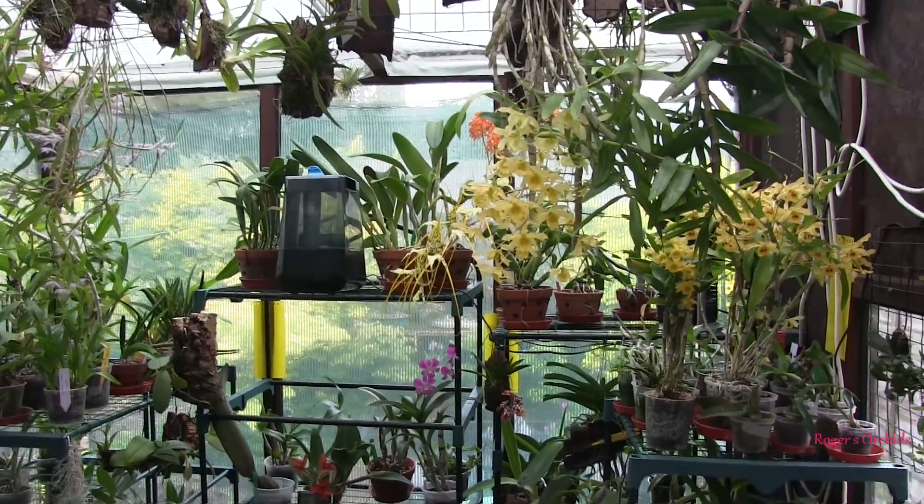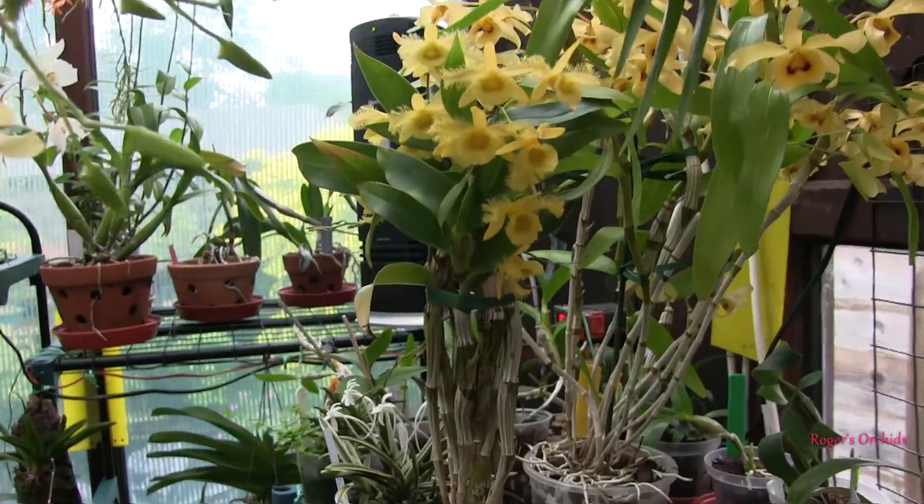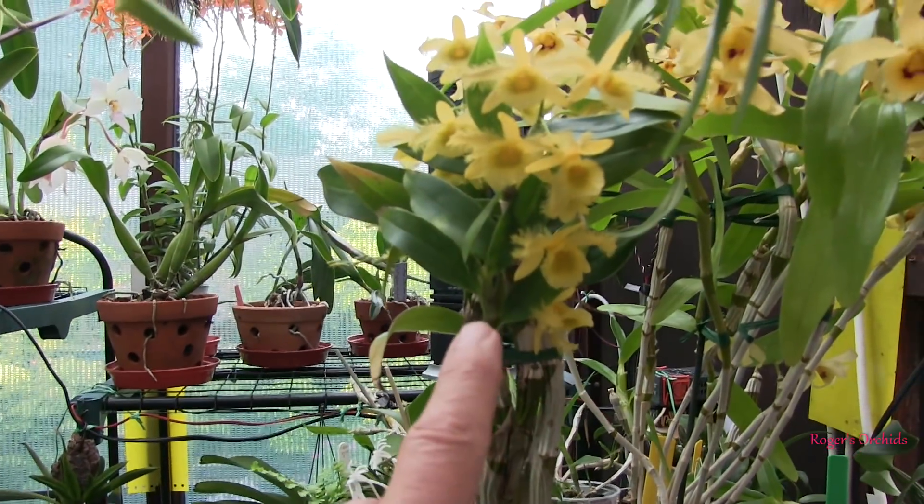Hi, this is Roger, thanks for dropping by. I managed to get Dendrobium harvianum out to join the yellowness.